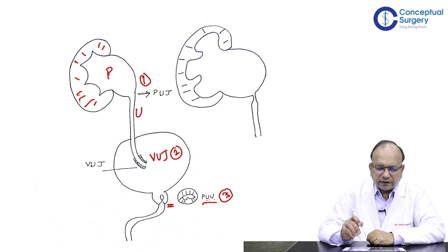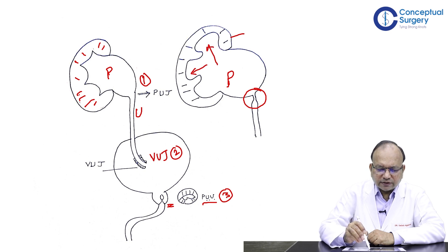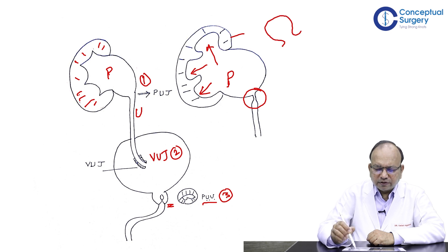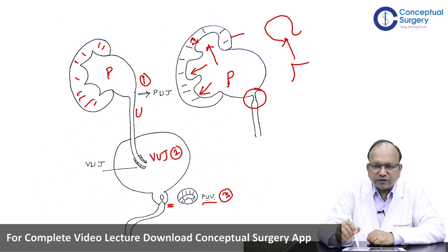If the obstruction is at the Pelvi-Ureteric Junction, then all the aftermath of back pressure will fall on the kidney and the pelvis. Once the pelvis distends and is full, the pressure gets transmitted to the calyces, which are normally cup-shaped with sharp edges. Gradually they get effaced and become a bulbous dilatation. As this happens, the cortex of the kidney gets compressed, leading to loss of function because of a Pelvi-Ureteric Junction obstruction.